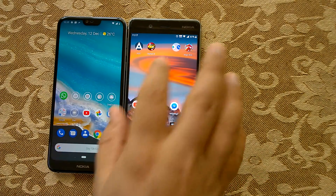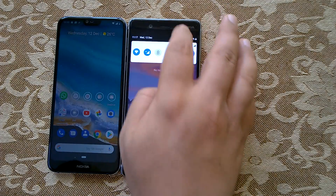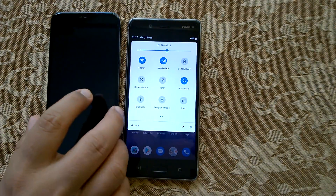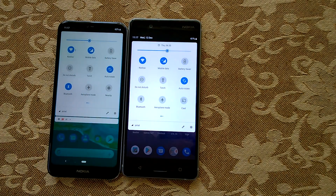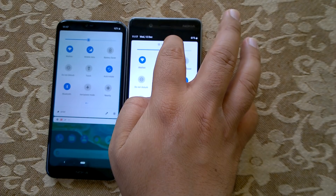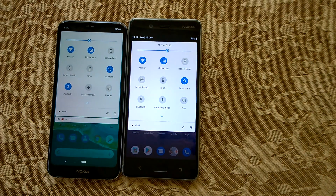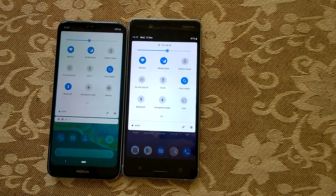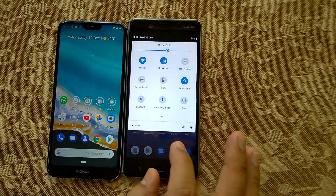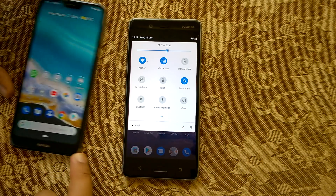Coming to the notification center, there are lots of changes, and again there is a difference from other Nokia devices that already got Android Pie. On Nokia 8 you see the date and time on top of the brightness bar, but on other devices like Nokia 7.1, 6.1, 6.1 Plus, and even Nokia 8.1, I have not seen the date and time placed there. So those are three notable differences between Nokia 8 and other Nokia devices running Android Pie.